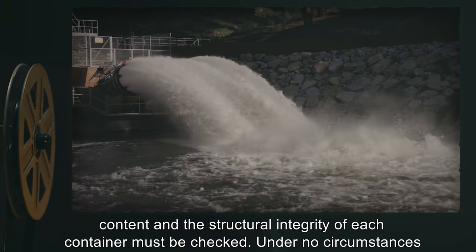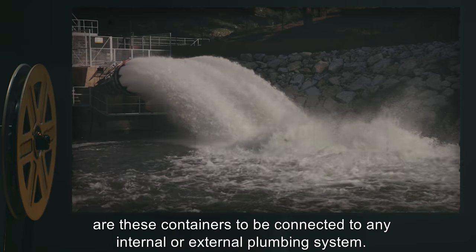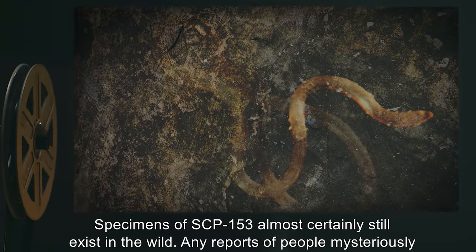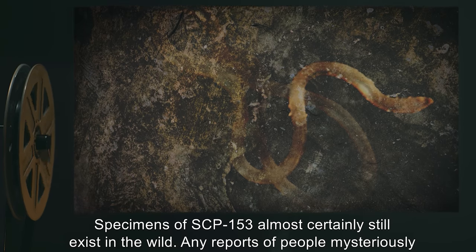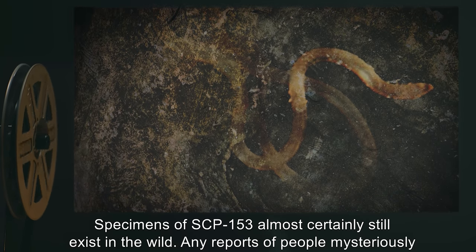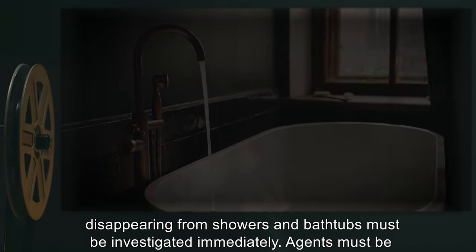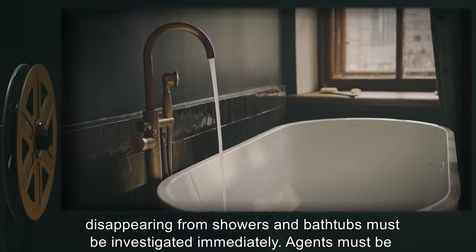Under no circumstances are these containers to be connected to any internal or external plumbing system. Specimens of SCP-153 almost certainly still exist in the wild. Any reports of people mysteriously disappearing from showers and bathtubs must be investigated immediately.